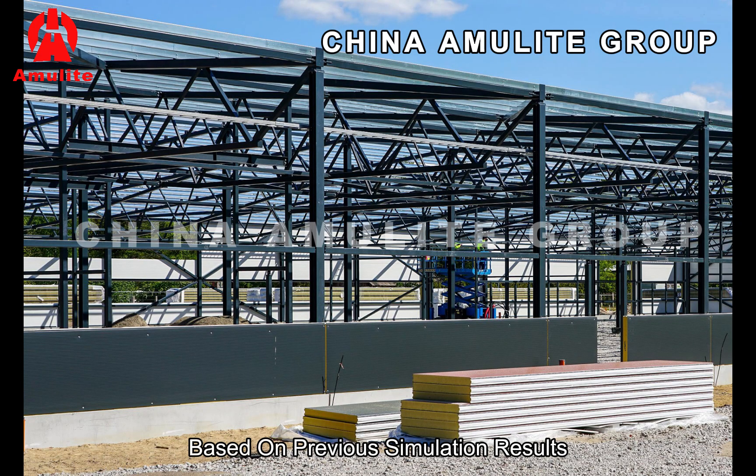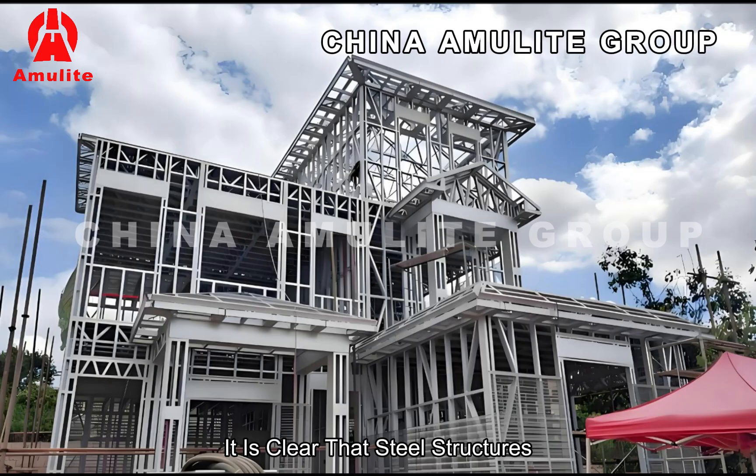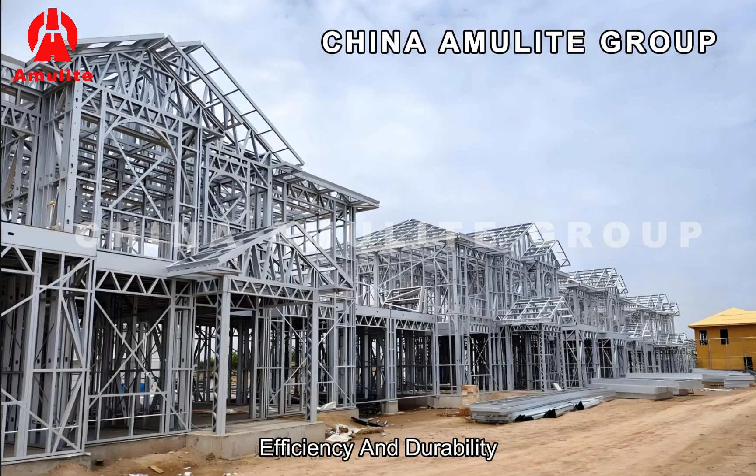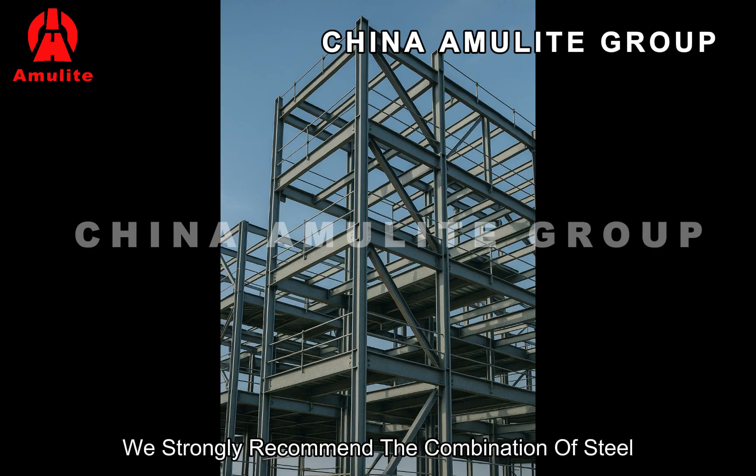Based on previous simulation results and practical experience, it is clear that steel structures and reinforced concrete houses demonstrate excellent seismic performance. However, to further optimize building safety, efficiency, and durability, we strongly recommend the combination of steel structure frameworks with fiber cement boards.